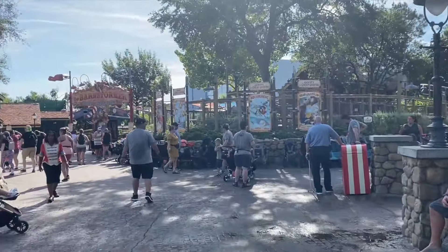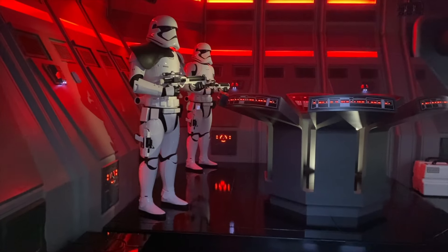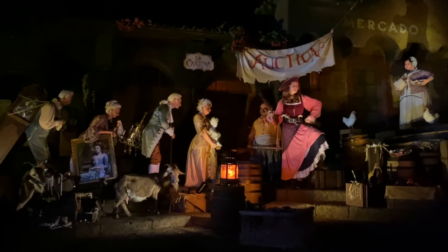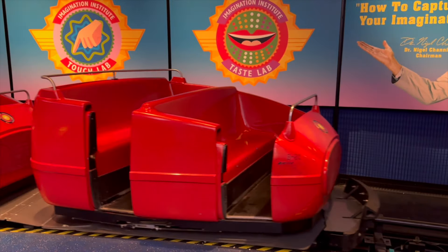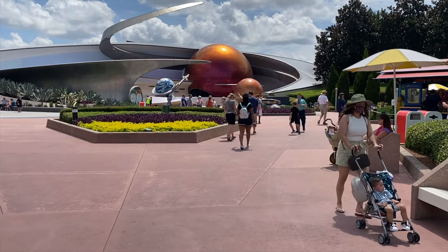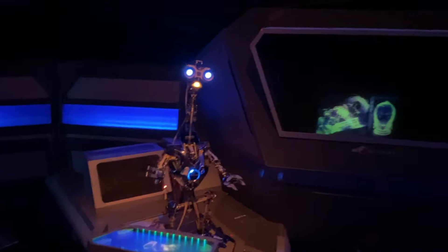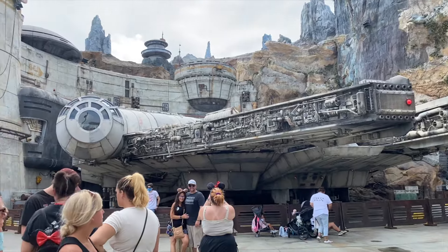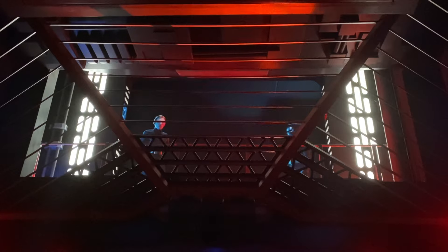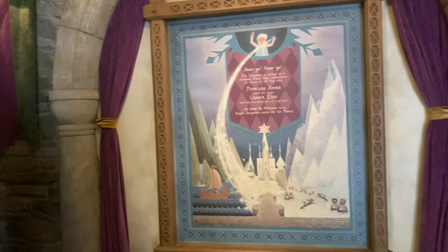If you have a park hopper, you can use Lightning Lane Multipass in more than one park. What wasn't crystal clear from my research is exactly how much this would cost. In today's Genie Plus world, purchasing Genie Plus for more than one park does cost more than a single-park purchase. My best guess is that either they'll raise the price of the multi-park or park hopper option, or they've raised the overall price of Lightning Lane Multipass to compensate for multi-park use.